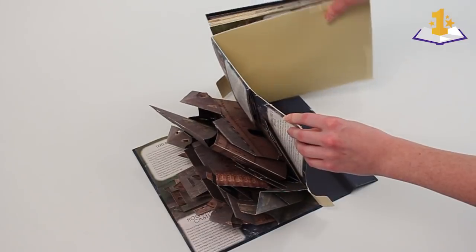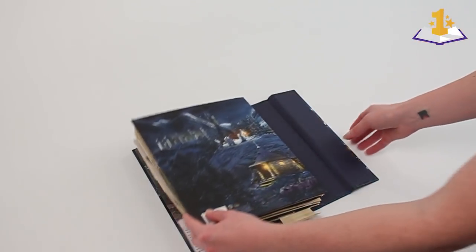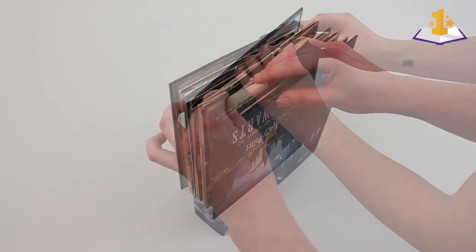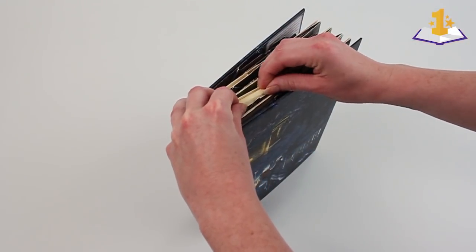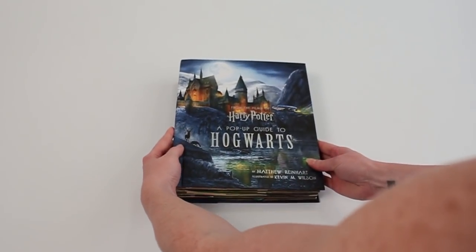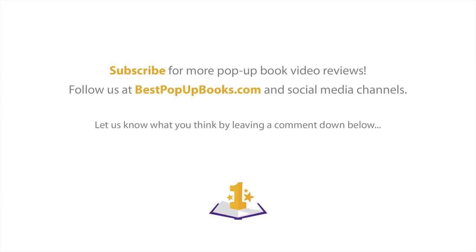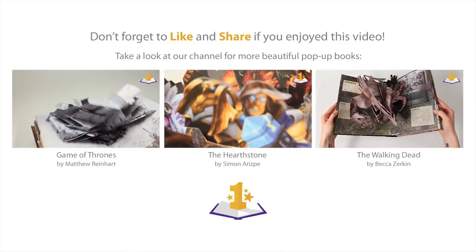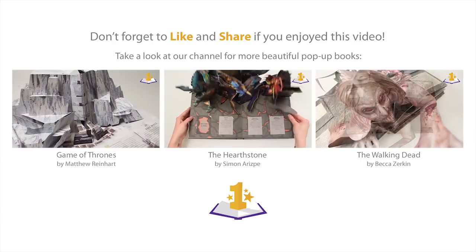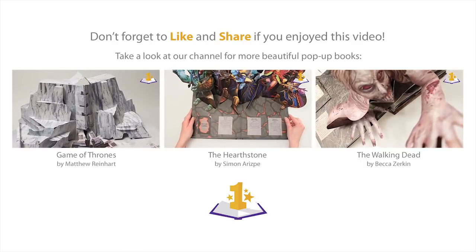I'm going to plug myself at this point. If you ever want to make pop-ups or learn how to make pop-ups, go to my YouTube channel, or you can follow me on Instagram — Matthew C. Reinhardt on Instagram. I'm also on Facebook — pop-up books by Matthew Reinhardt. And don't forget to come here to Best Pop-Up Books, where you can find the latest in new pop-up book releases. This is where I come to see what's going on, and it's the best. The videos are awesome.